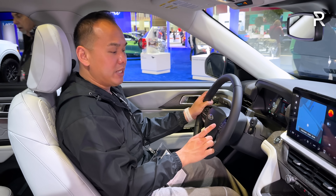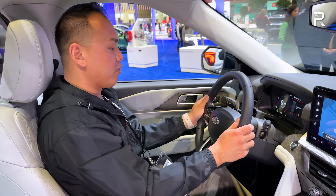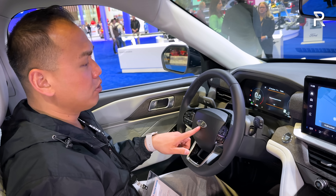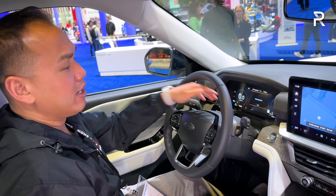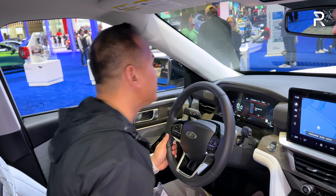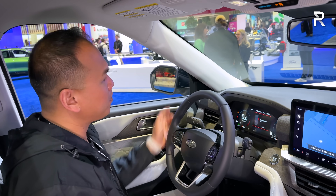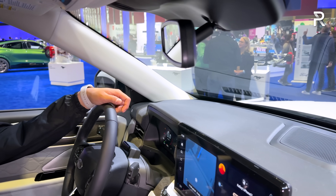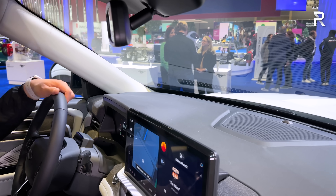The steering wheel on the Platinum is unique, with a nice perforated leather wrap and a metallic-accented Ford logo rather than the blue oval. There's a little status bar to check if you're paying attention. One thing I noticed this vehicle is missing is a heads-up display — I'm not seeing one on the Platinum grade, which is a bit surprising for the top trim.